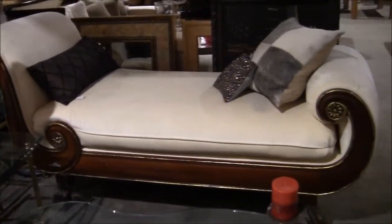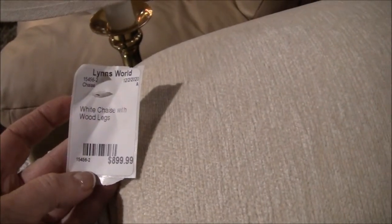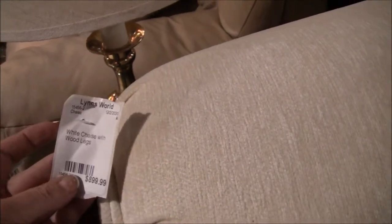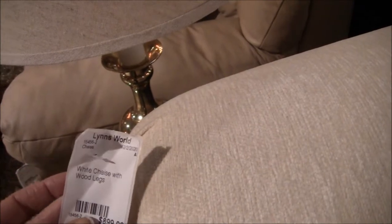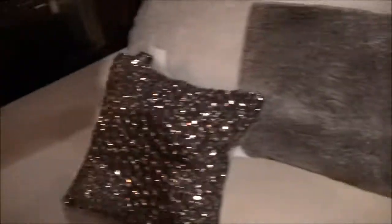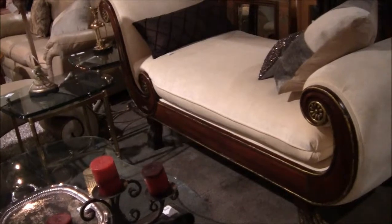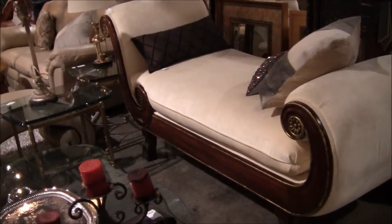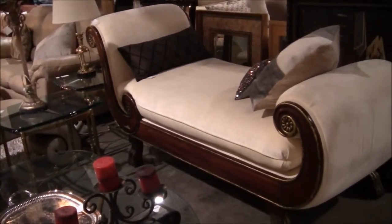Look at this gorgeous chaise lounge. Where do they get this stuff? $900 white chaise with wood legs — it came in on 12-2-2020, so it's been here a couple weeks. It's beautiful. Where would you be able to put that in your house? It's so huge. You'd have to have a mansion. It's as big as a bus — I love it.